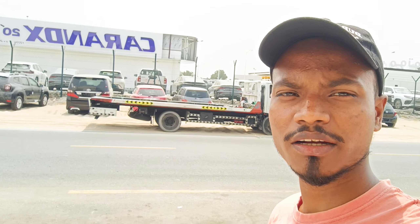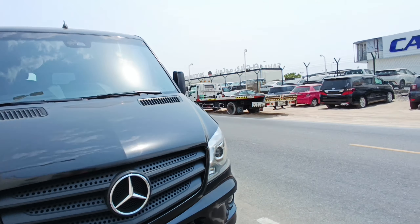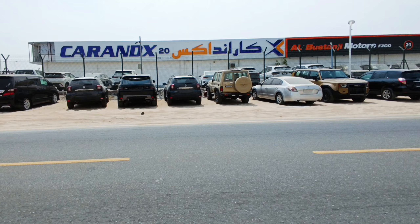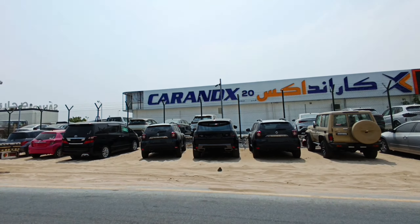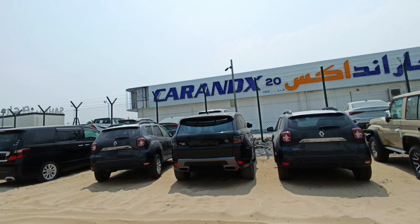Hi guys, welcome back to my channel. I am here at Al Aweer car market, Dubai. This is Dubai auto zone outside.